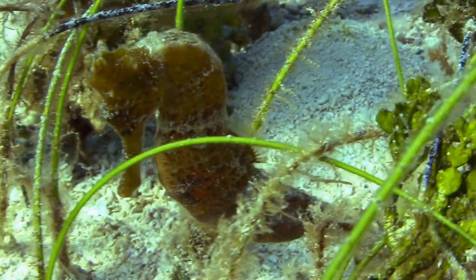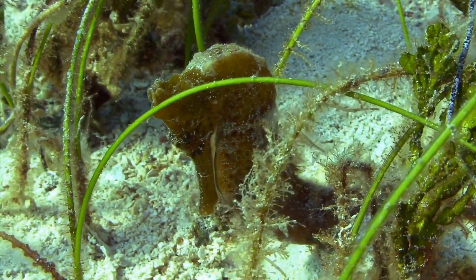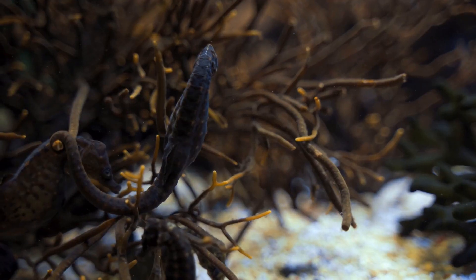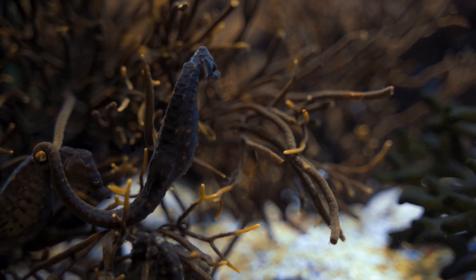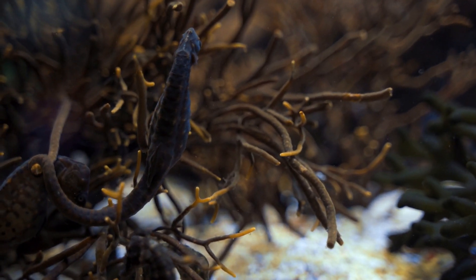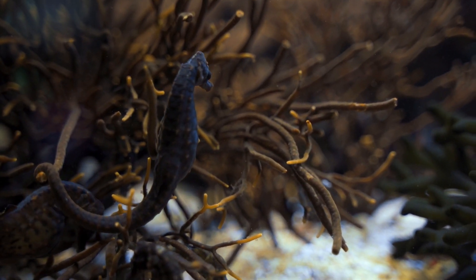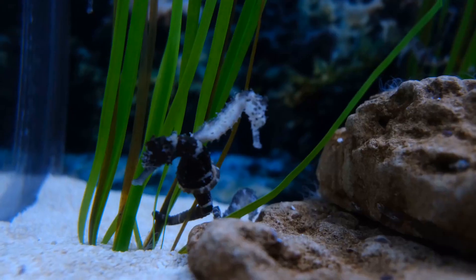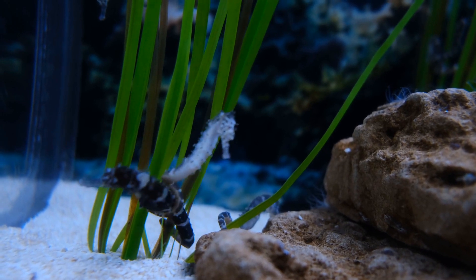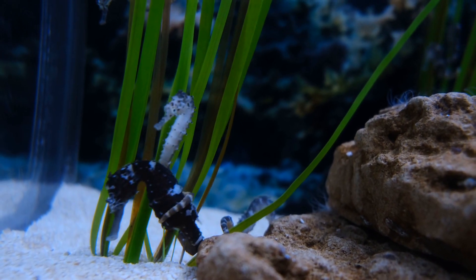Seahorses have an elongated snout that they use to suck in small crustaceans and other tiny creatures, which they consume whole. Seahorses have excellent camouflage abilities, and their colors can range from brown, gray, and yellow to green and red. Some species have bony protrusions on their bodies that resemble seaweed, which further helps them blend in with their surroundings.